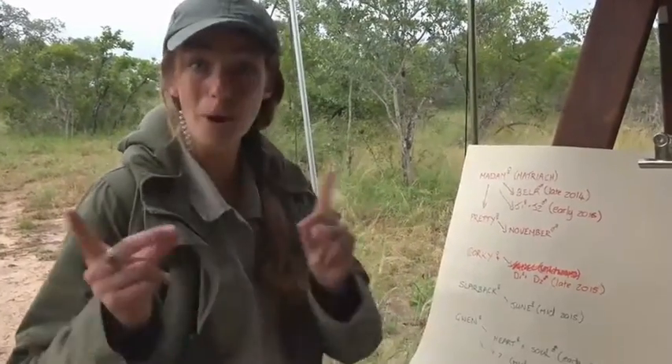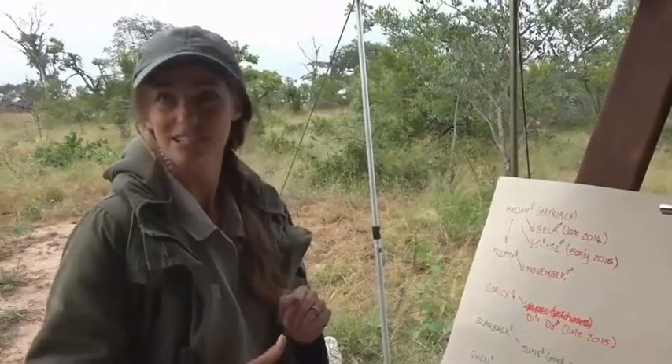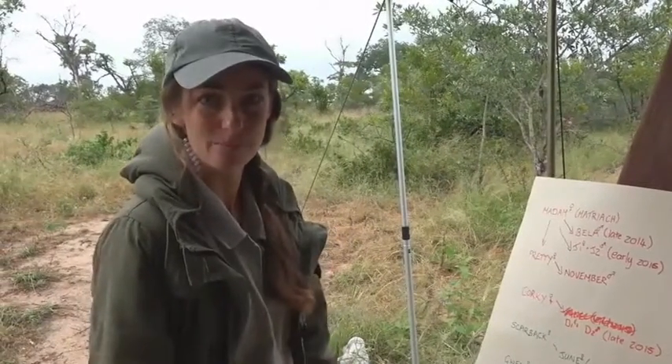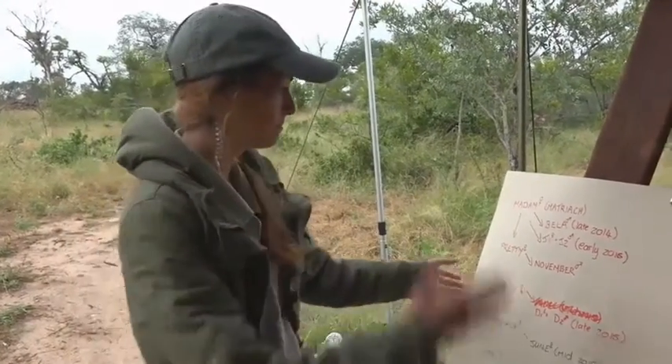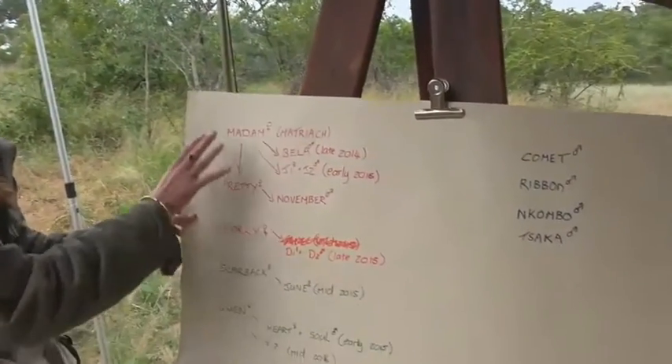It's a crash course for our new viewers for when we find the hyena den. You see that optimism there? When we find the hyena den. We've got some key players — females and their offspring on the left and the males on the right. So we start off.